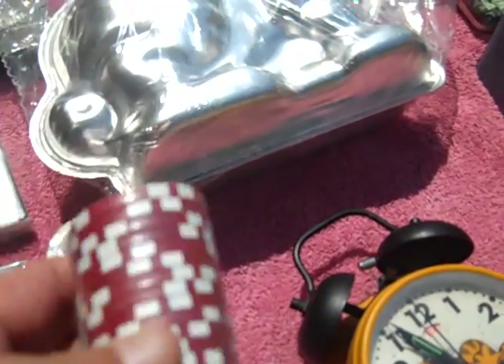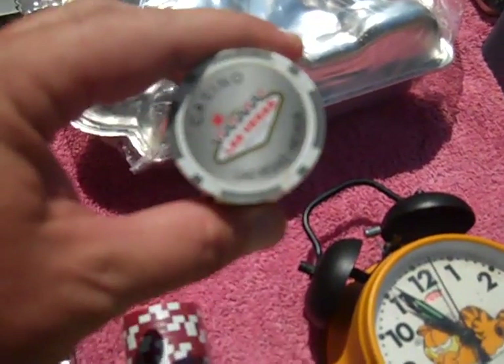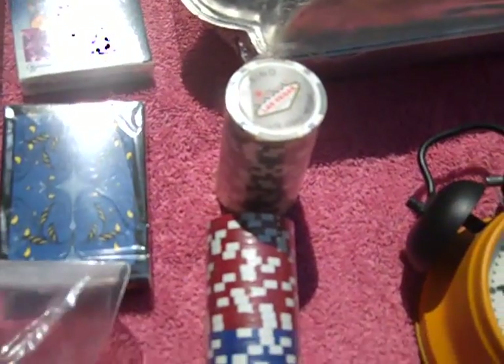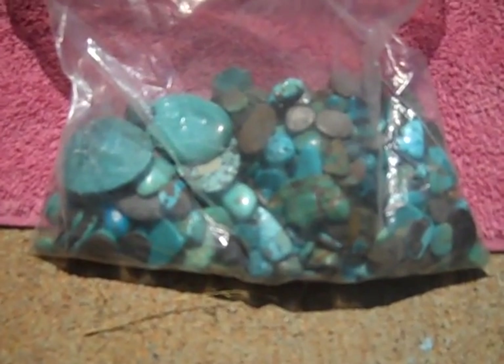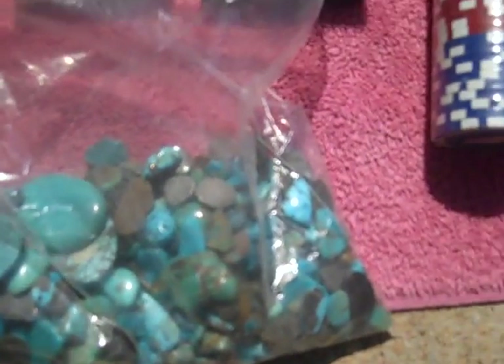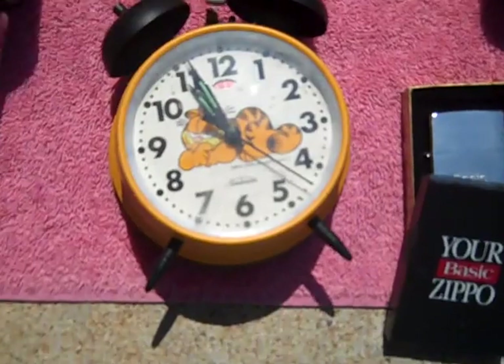Found these Las Vegas casino chips — got those for a quarter. These two packs are still in the plastic. Also had this one guy sell me a whole bag of turquoise, uncut and unpolished stones — perfect for making jewelry. I'll figure out what I'm gonna do with those. There's a lot of pieces in there.